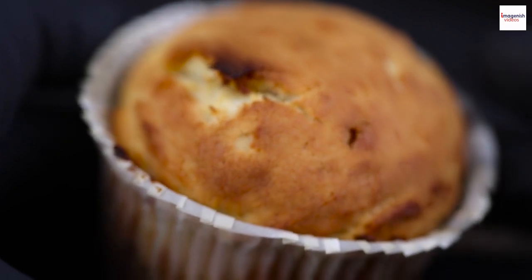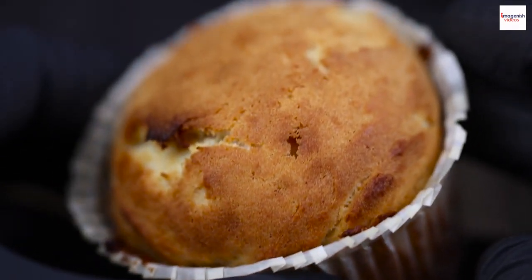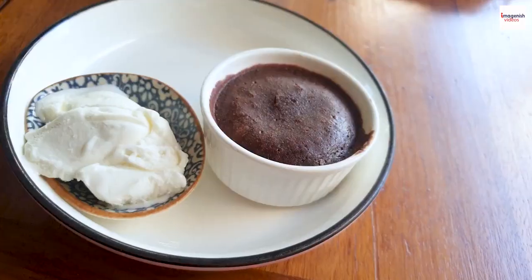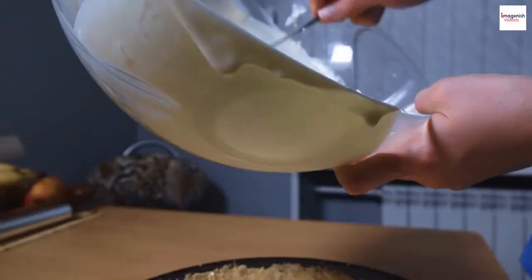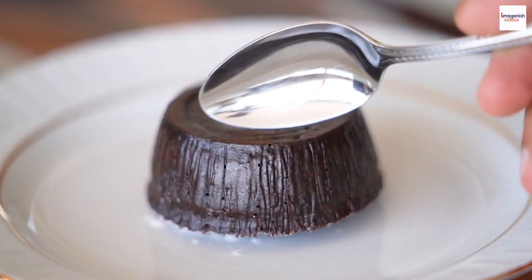When baked to perfection, it puffs up like magic, creating a mouth-watering combination of flavors and textures. Now, let's journey back in time a bit. The word soufflé